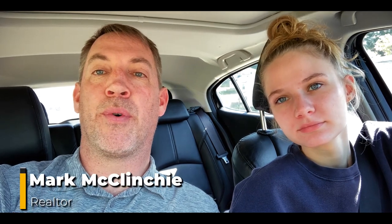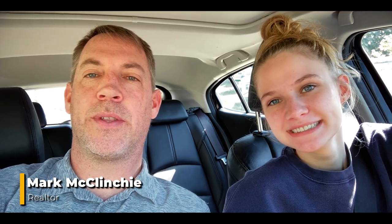All right, welcome. We are heading through the Brookline neighborhood. Hope you enjoy the ride. I've got Sadie here doing the driving and I'm doing the filming. Enjoy the tour.